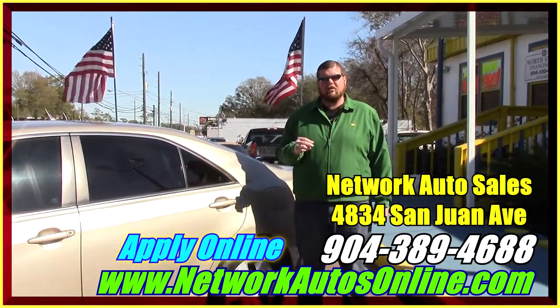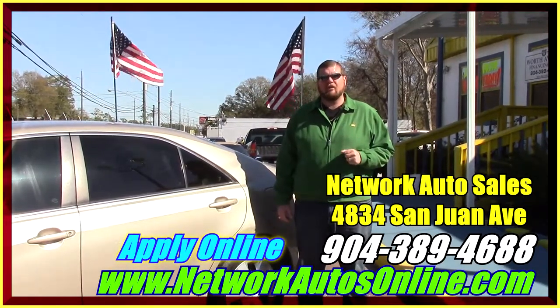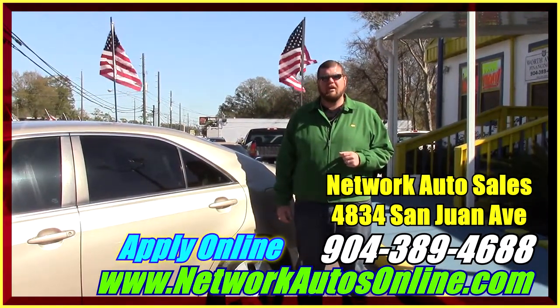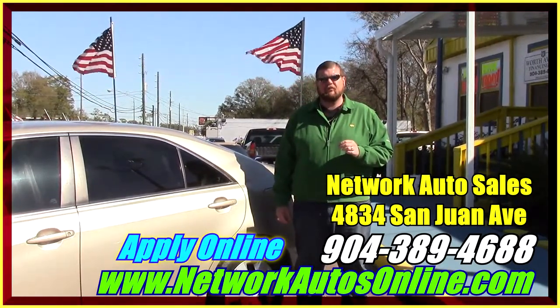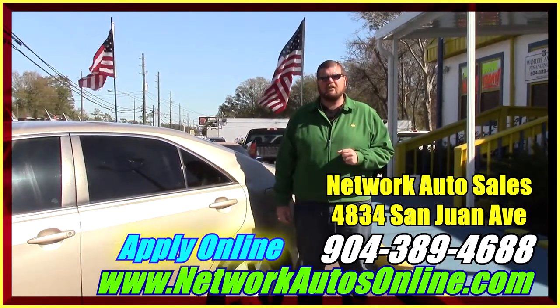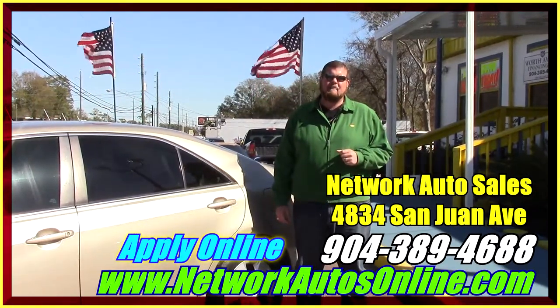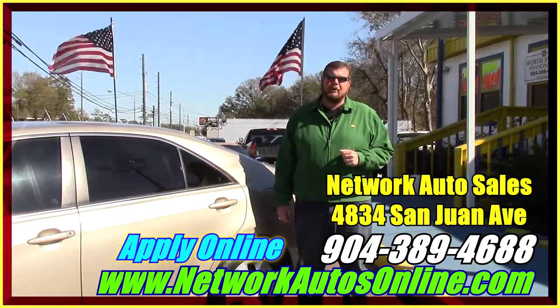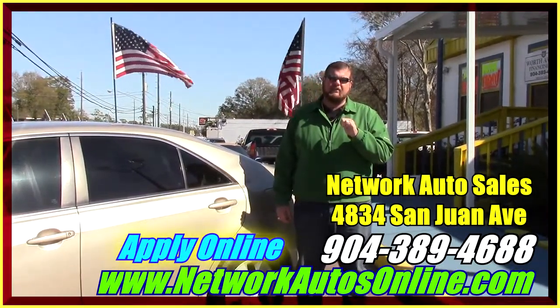If you like this car and you need help financing it, that's not a problem with us here at Network Auto Sales. We've got millions of dollars that we want to loan you if you do need our help. I've made it real easy — just below this video there's a link for a safe and secure online application. You give me your information and I guarantee you're approved.